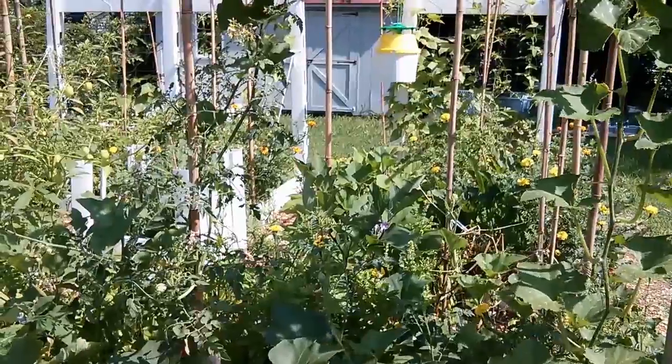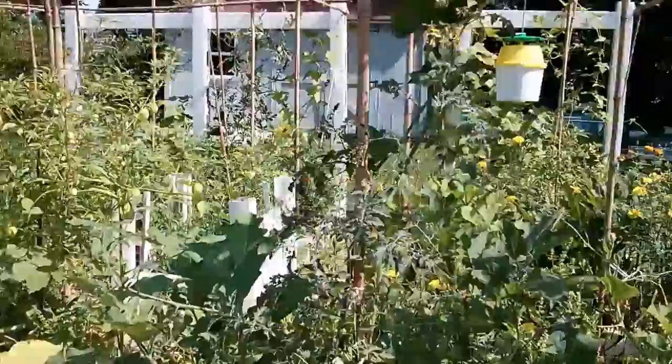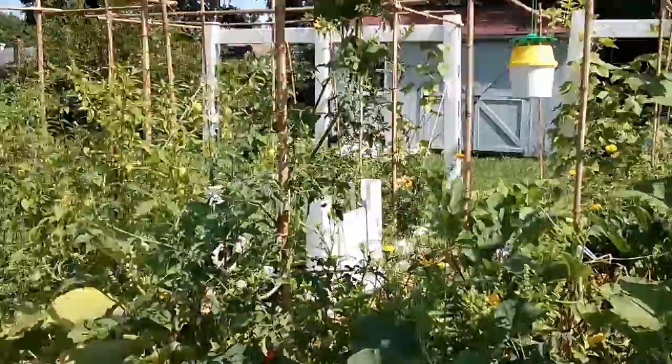Hello everybody, my name is Saad Renga and I'm a midlife farmer. Thank you for joining me in another episode of State of the Garden, where I talk about my square foot garden and give an update of what's happened, what's happening, and what's going to happen. Let's get going.